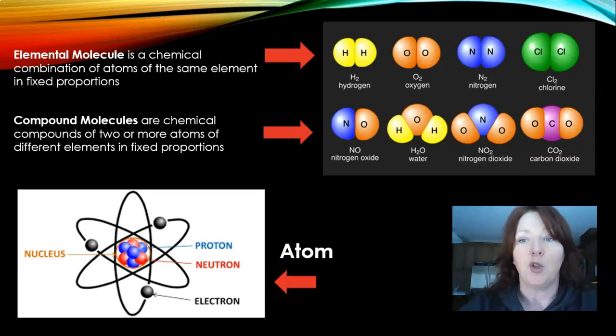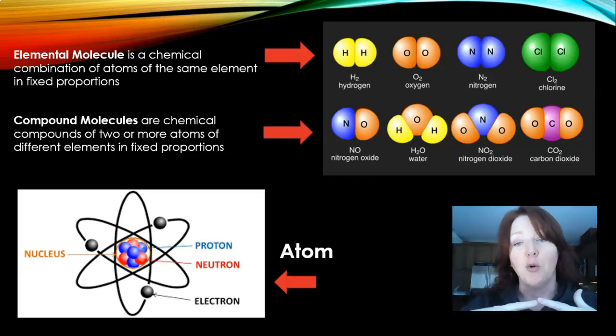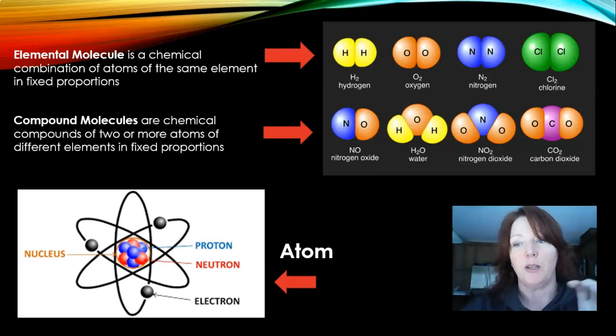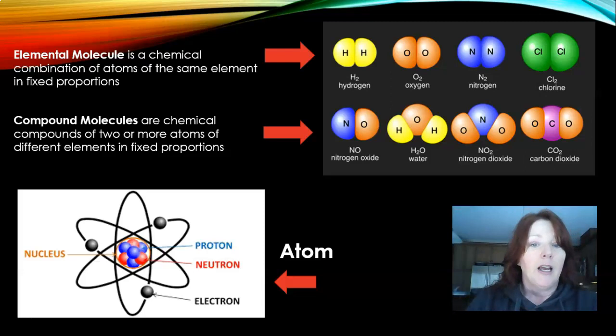A compound molecule consists of chemical compounds of two or more atoms with different elements in fixed proportions. So nitrogen oxide, which is NO, is one part nitrogen and one part oxygen. H2O, which is water, is two parts hydrogen and one part oxygen. And carbon dioxide — CO2 — is two parts oxygen and one part carbon. The picture at the bottom shows an atom with its nucleus, its protons, its neutrons, and its electrons.